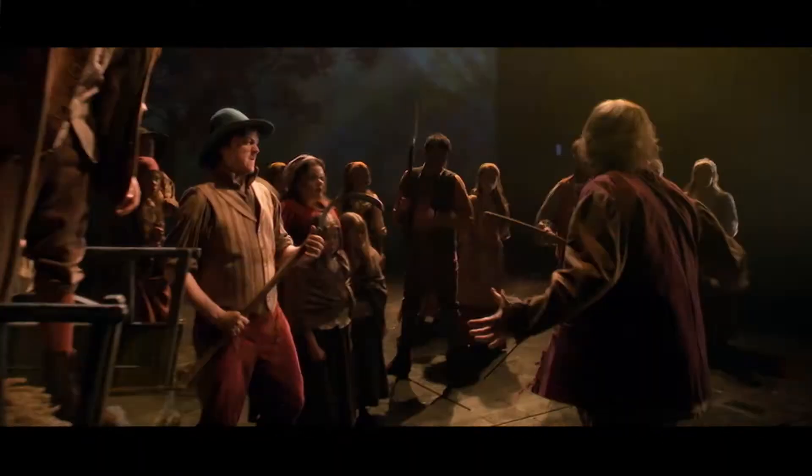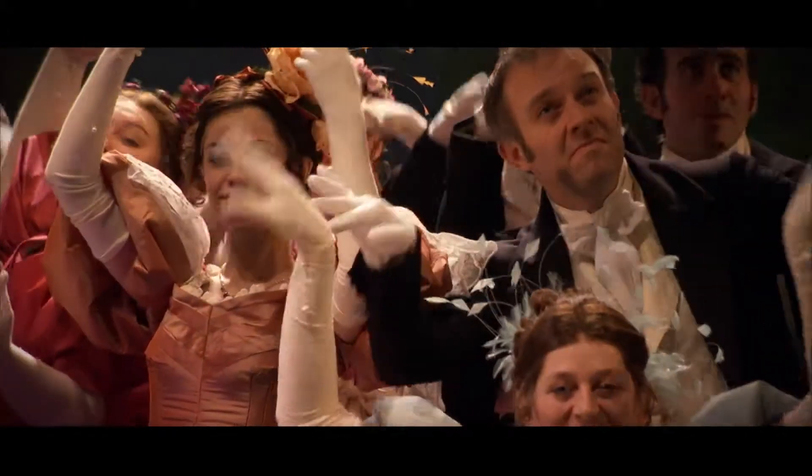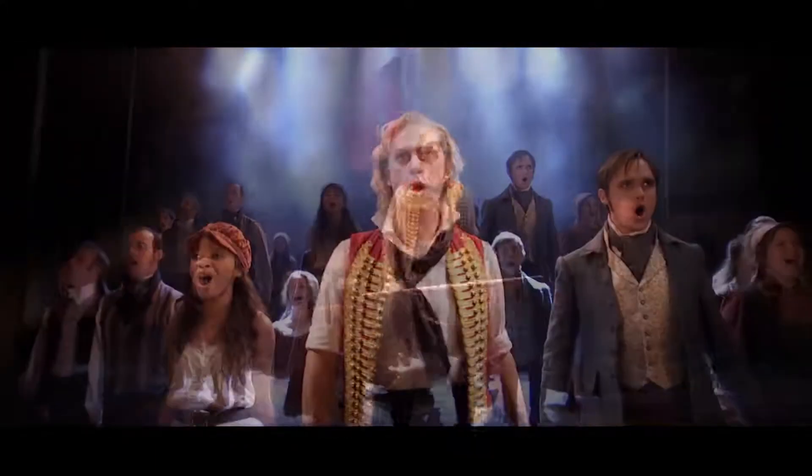It looks beautiful on stage. We've got very different styles of production, which is why I love working on Les Mis, because we have people in the poorest levels of society and we also have the beautiful clothes of the aristocracy.